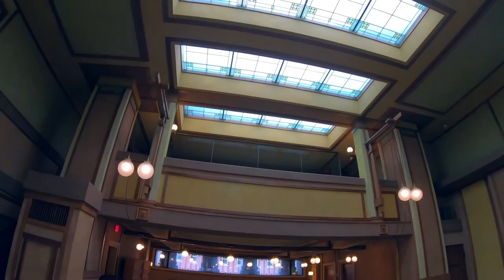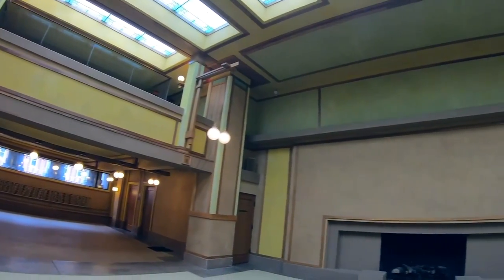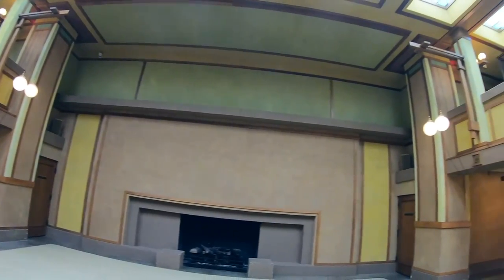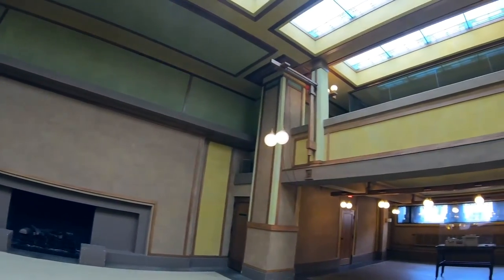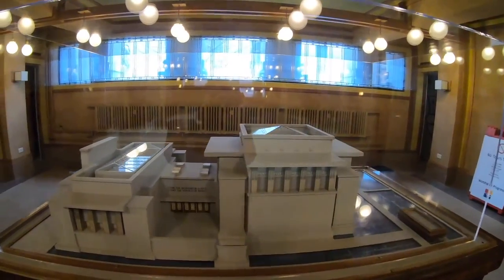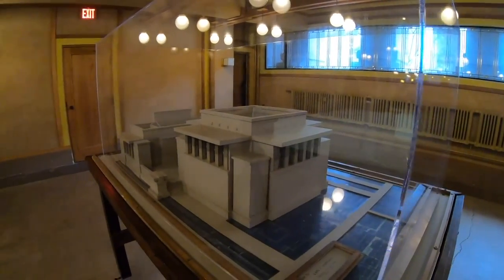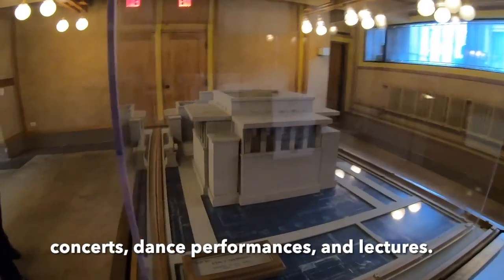We start our tour in the Unity House, the social hub of the temple complex. I view the room and see the model, which Heidi helps to explain. The right-hand side would be the auditorium — also called the sanctuary — that houses worship and currently houses programming, concerts, dance performances, and lectures.